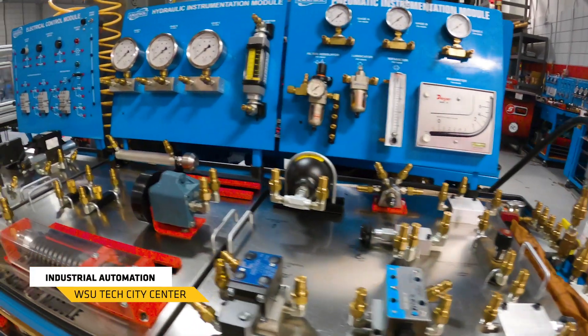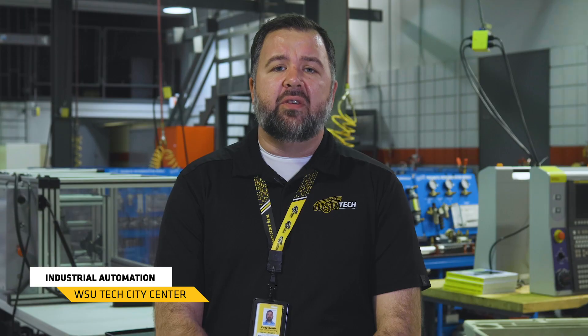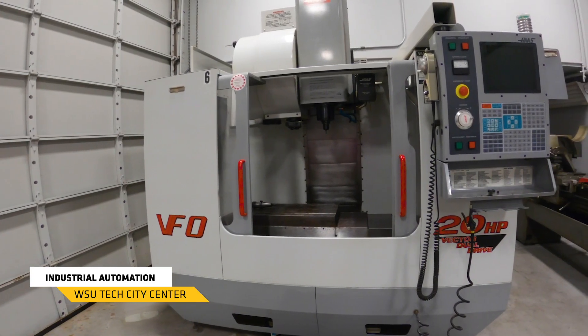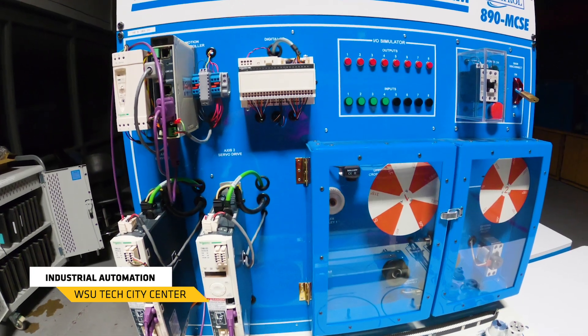This is our industrial automation and machine maintenance program. Inside this lab we're teaching students how to work on all of those different systems that you're going to see inside a manufacturing facility. These students are going to learn how to hook up power and run conduit. They're going to learn how to work on and install, manufacture and maintain any type of motor, chain, belt, or electric driven system.